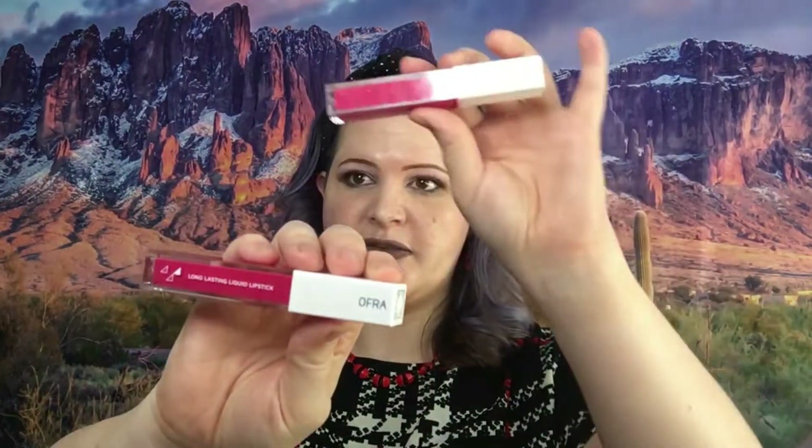The next item in the Ofra mystery bag is the highlight, which you saw me pull up already — it is in shade Star Island. The last thing in the mystery bag is this lip color right here, this is Lasting Liquid Lipstick in shade Santa Monica. Here's mine and I'm going to swatch that — there's the color on that one.